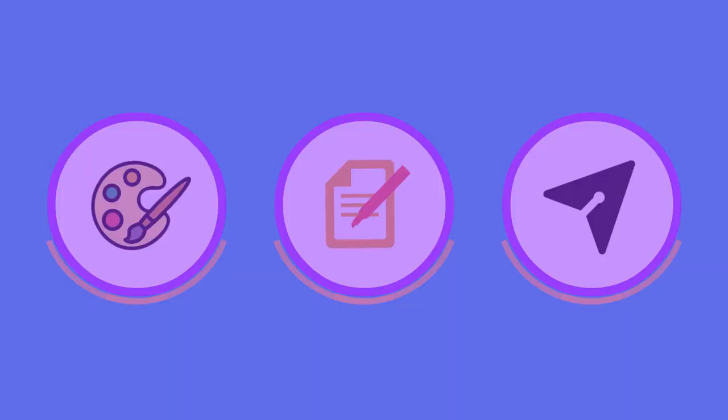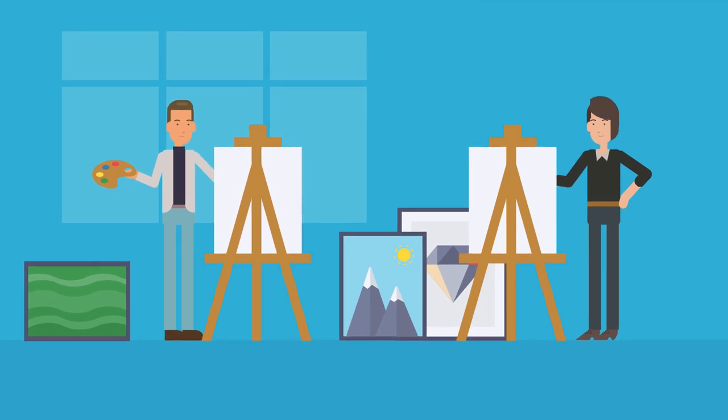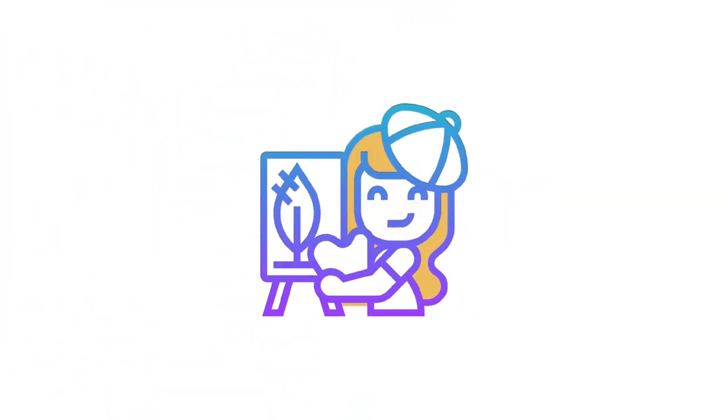Draw, create, and publish everything for free. Whether you're a beginner or a pro artist, what is always required to give a boost to your creativity is an engaging platform, and this is why the DrawBook app has been introduced.